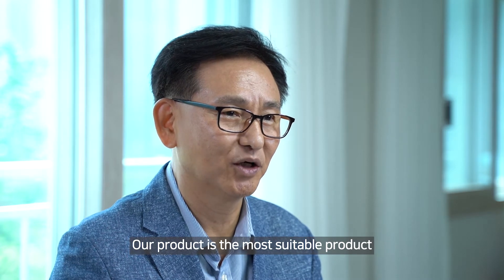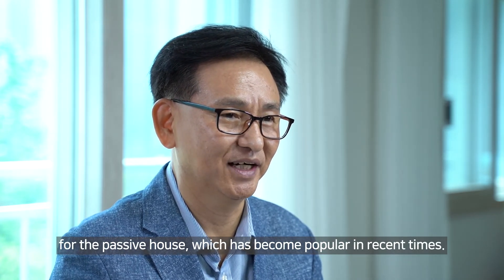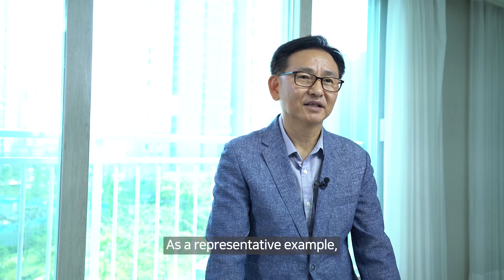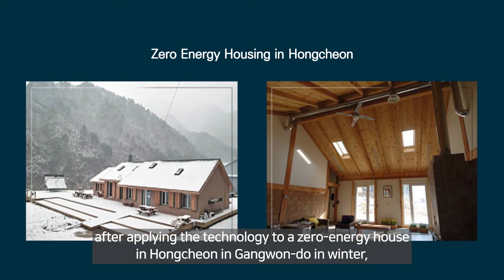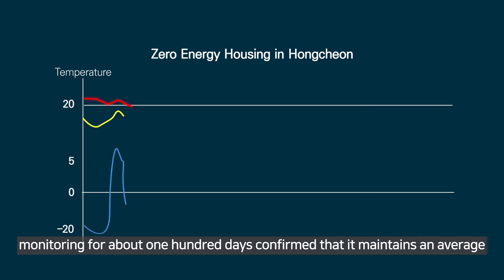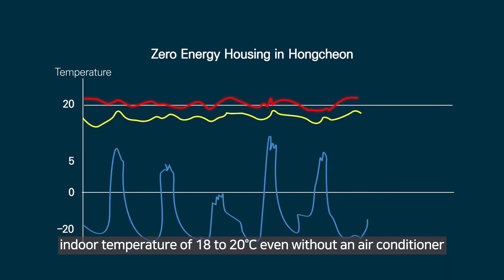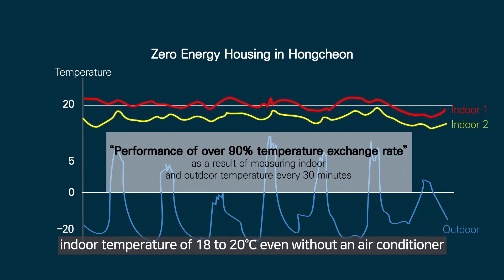Our product is the most suitable product for the passive house, which has become popular in recent times. After applying the technology to a zero-energy house in Hongcheon, Gangwon, and monitoring for about 100 days, it was confirmed that it maintains an average indoor temperature of 18 to 20 degrees Celsius even without an air conditioner, and was awarded the grand prize of the Green Climate Award in 2011.